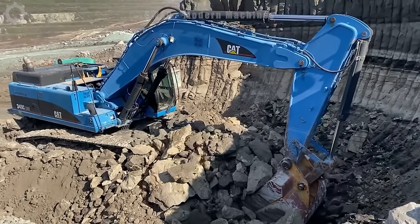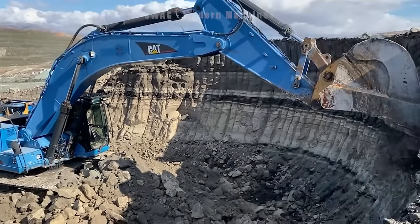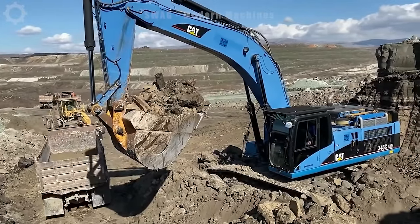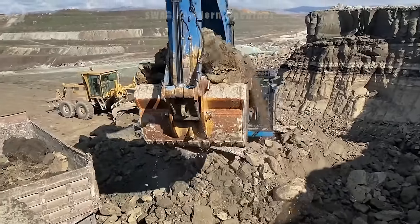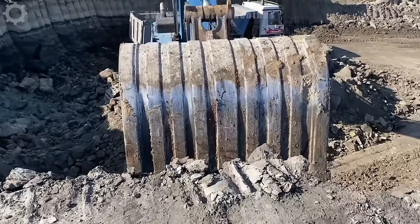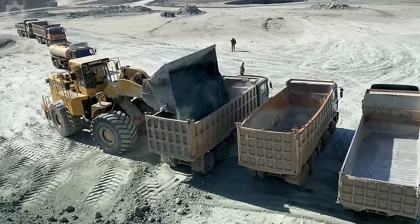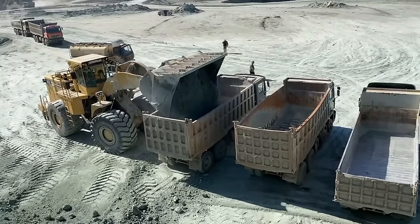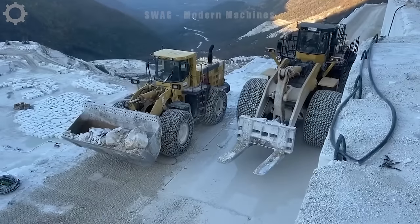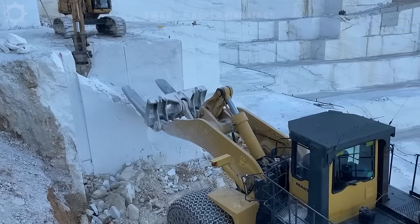Watch giant excavators and forklifts working on a large quarry. Two giant forklifts are trying to move a block of stone weighing several tons. Stone mining has become simpler with great inventions like this. One giant forklift working on a large block of stone — here they break small stones to make it easier to move on narrower roads. A block of stone weighing several tons can't make it difficult for this vehicle.